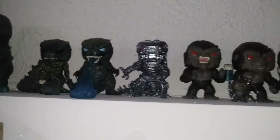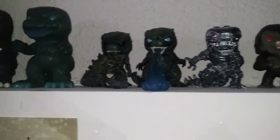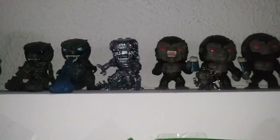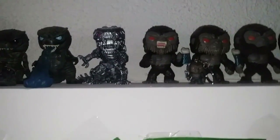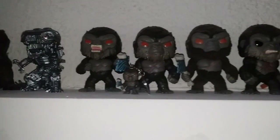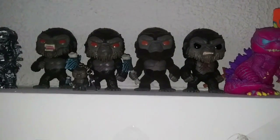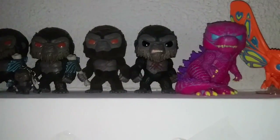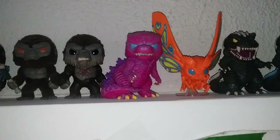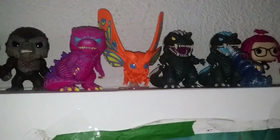Then we have some of the Godzilla vs. Kong Vinyl Pops: Godzilla, Godzilla Heat Ray, the Pocket Pop Godzilla, Mechagodzilla, the Battle Ready Kong, the Battle Axe Kong, the Battle Axe Kong Pocket Pop, the Battle Axe Kong exclusive flopped for Barnes & Noble and Books-A-Million. The Kong Battlestar version. And some Black Lights with Godzilla and Mothra from King of the Monsters.